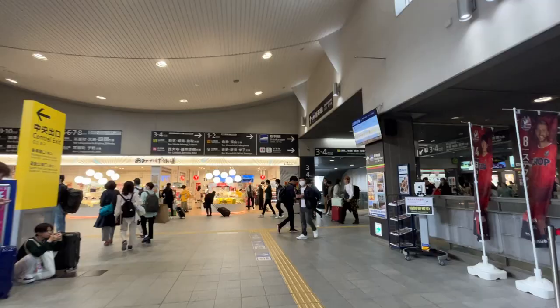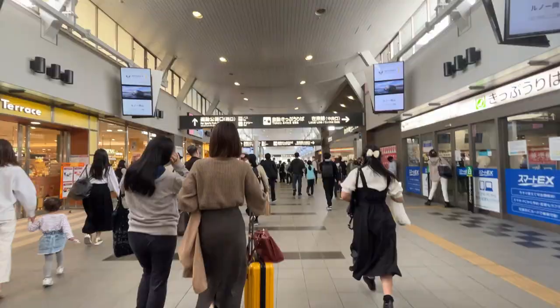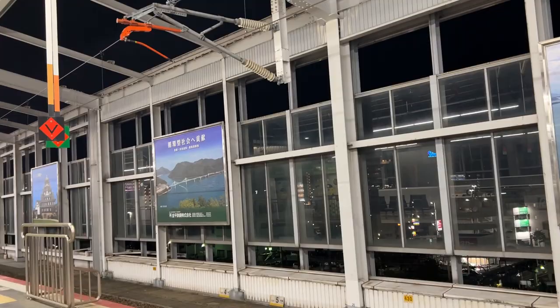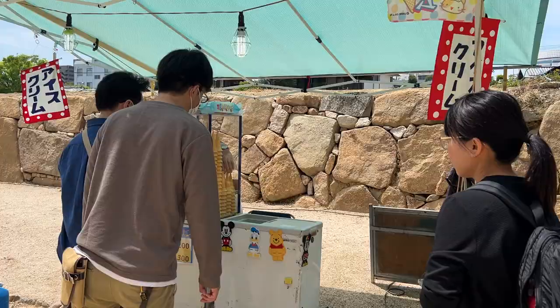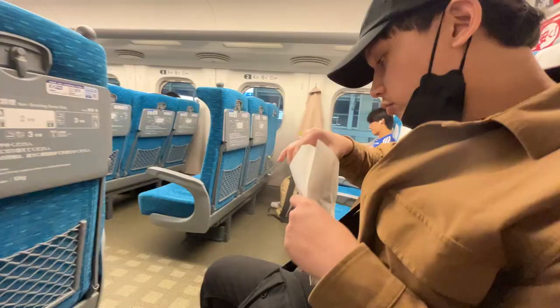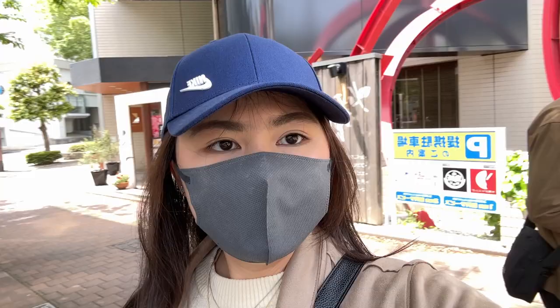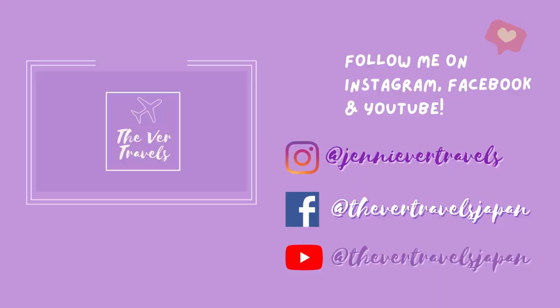And that's it for our short one-day itinerary trip to Okayama City. I hope you guys got something from this video and enjoyed it, and I hope you also visit Okayama because it is a great place to visit. It is one of the underrated places that you must go to here in Japan. Don't forget to like, leave a comment, and share this video. And of course, please subscribe to my channel for more updates on my life here in Japan and Japan travel tips in general. I'll see you guys on the next video. Bye!